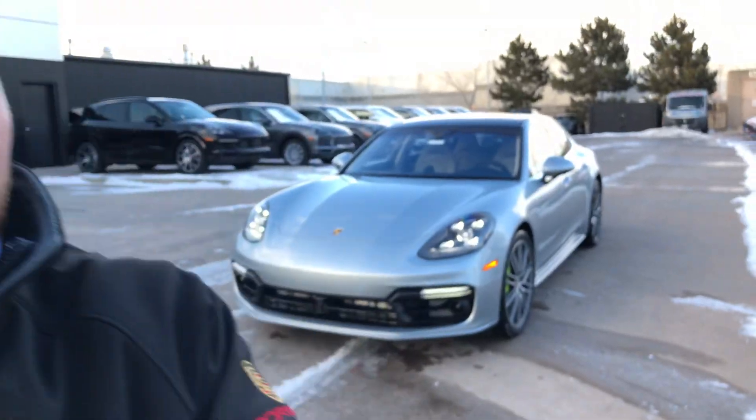Hi Igor, how are you? This is Sean over at Porsche Colorado Springs. It's cold, let me tell you, but I'm going to show you the 2018 Panamera SE Hybrid Turbo that you're interested in. Let's take a look at it.